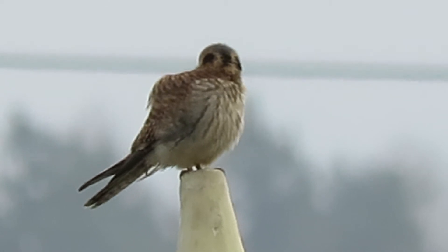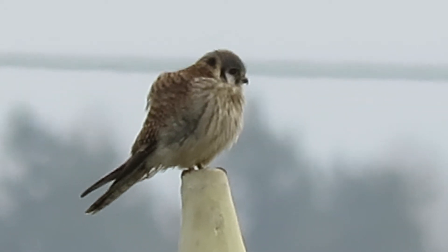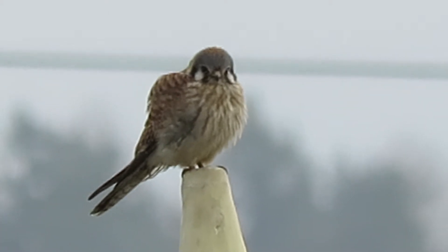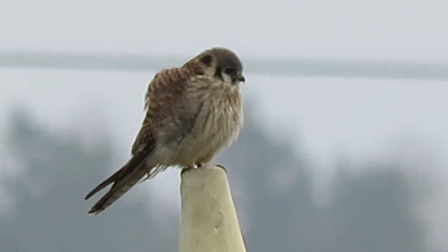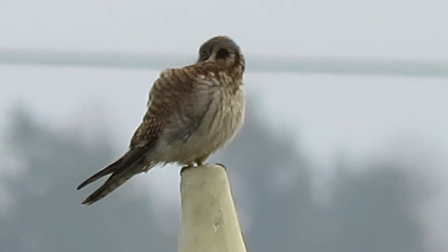I happened to see this one on the cone, so I pulled over and got set up. Another week or so, they should be going to and from the nest site. I'll watch and see where they're going, and hopefully we'll figure out where the new nest will be. There'll be a hole in one of the buildings, or they'd better use a hole in a tree.